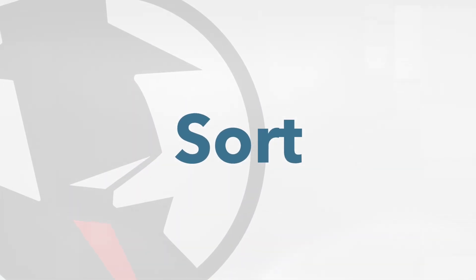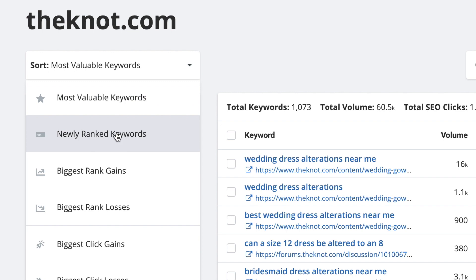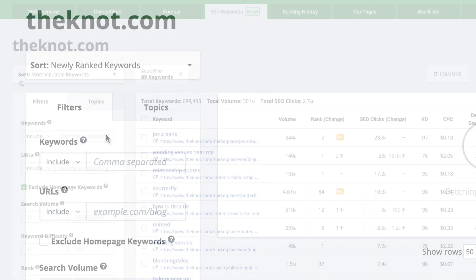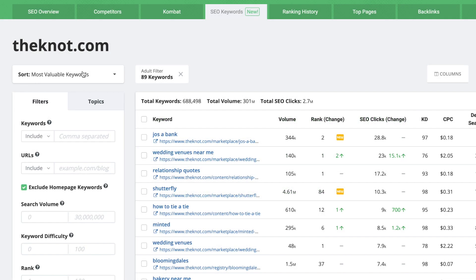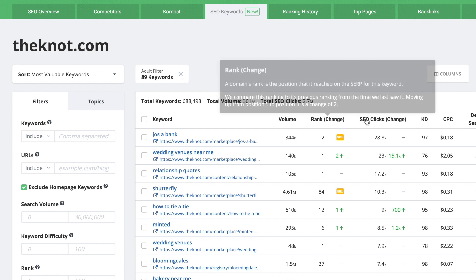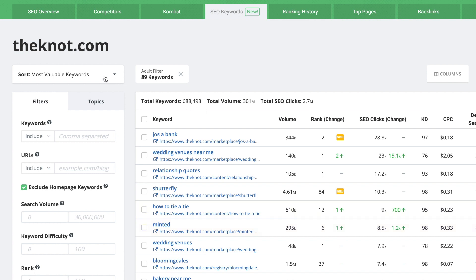Above the filters and topics tab, there's a general sort dropdown that can give you a broader prioritization of the type of keywords you're looking for. The default is most valuable keywords, but you can adjust that to your current goals. Sort is the fastest way to get to the meat of your research. SpyFu uses a combination of metrics including ranks, clicks, and month-to-month changes to determine a variety of keyword categories you can take action on — including this domain's most valuable keywords, newly ranked keywords, gainers, losers, and many more.